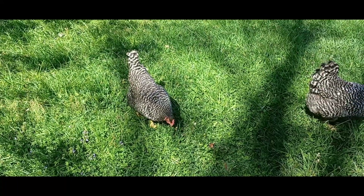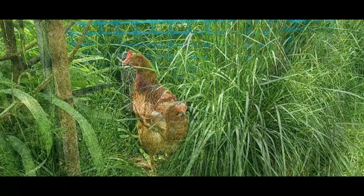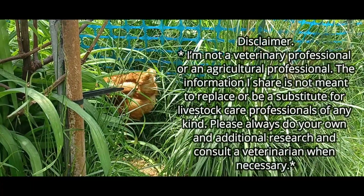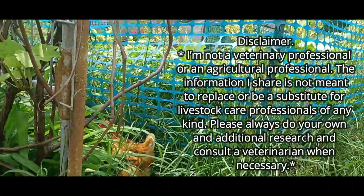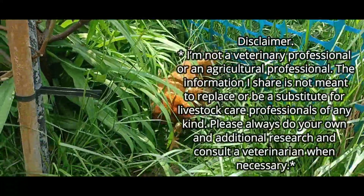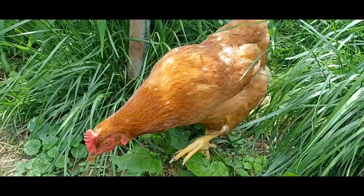I'm going to try and share methods that apply to most situations. And here's the disclaimer: I'm not a veterinary or agricultural professional. This information is not meant to replace or substitute any sort of livestock care professional services. Please always do your own additional research and consult a veterinarian whenever necessary.